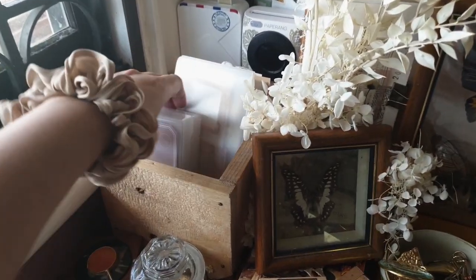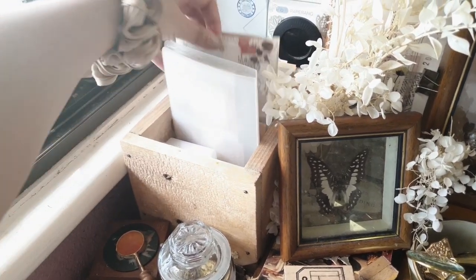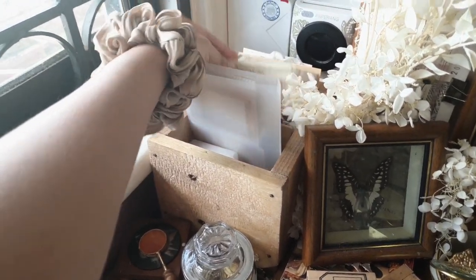This little wooden bin right here was made by my dad, and mostly I use it to keep some of the finished letters or replies to pen pals that I have but have not sent yet.